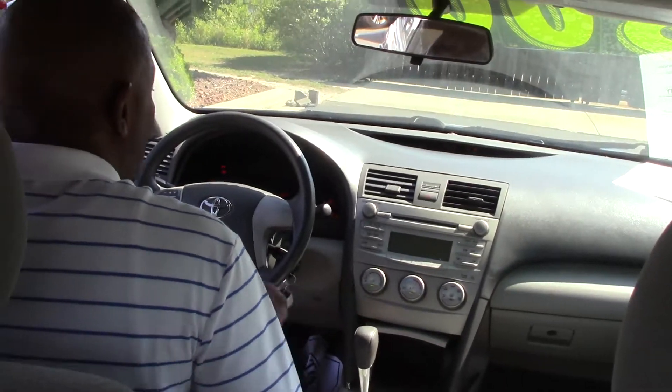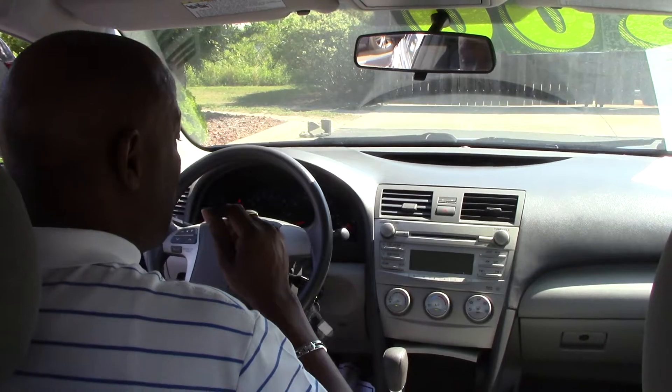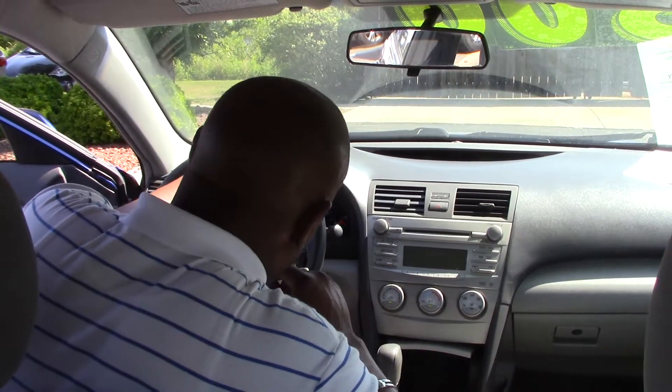It only has 75,000 miles on a 2011 — folks, that's great. Great on gas. It's got your cruise control, heat and air.